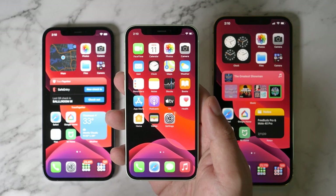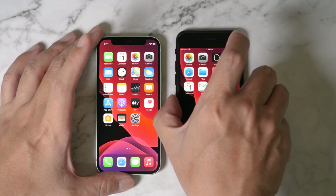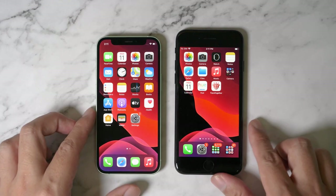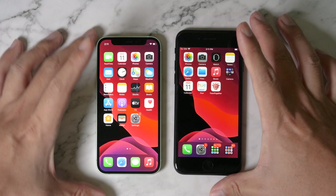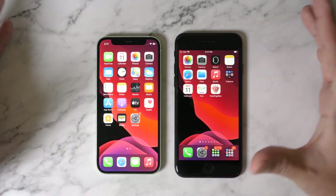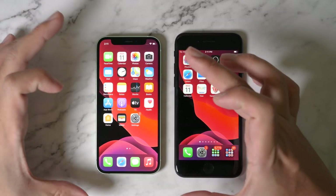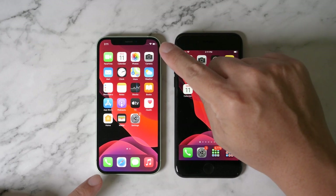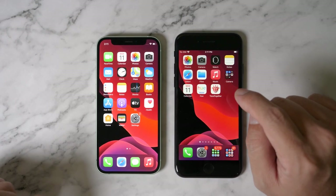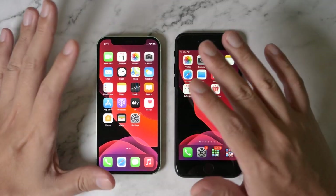So the next question would be: how small is it? This is the iPhone SE, which is about a 4.5 inch display. Check this out — the form factor for the iPhone 12 mini is actually smaller than the SE, while at the same time it's actually wider when it comes to the screen. So pretty amazing, right?